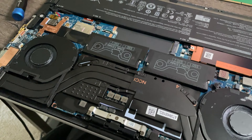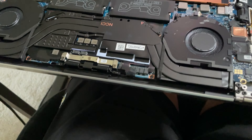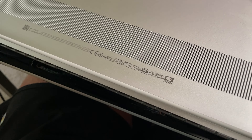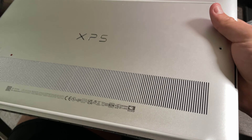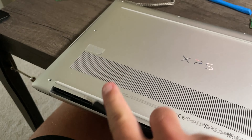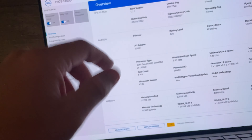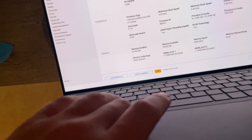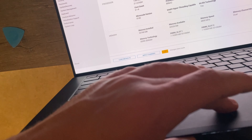Let's close the laptop back up. All we have to do is put the back panel on the same way it came off — line it up, snap the lid back in, and screw it back in. As you can see, we now have 32 gigs installed, with both sticks showing. Now we can actually test it and see how it performs.